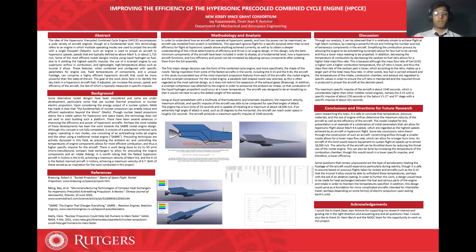The goal of the work done here is to identify the key traits in a hypersonic aircraft that, if adjusted, can increase the power, speed, and efficiency of the aircraft, the last of which is typically measured in specific impulse.